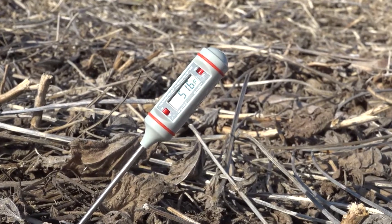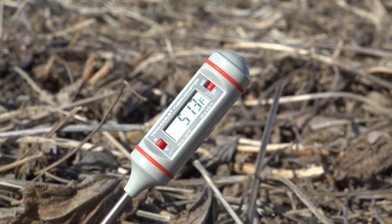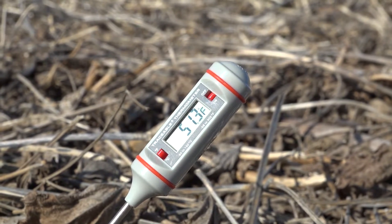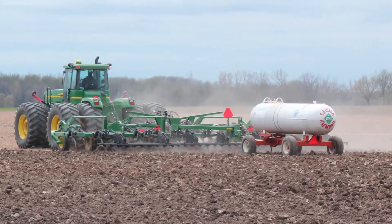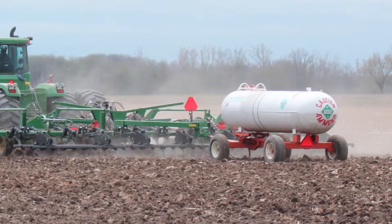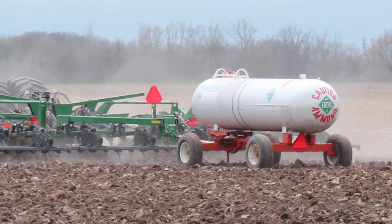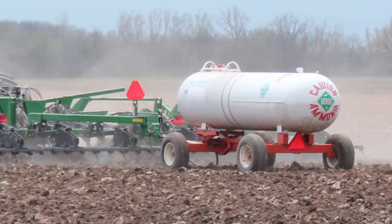50 degrees is typically the temperature we like to have, and ideally we want a 7-day average to give us a good idea of where the temperature is moving. When we apply anhydrous ammonia to the field, first it moves to an ammonium form, which is very stable in the soil — it stays there, is immobile, and we don't have any risk for losses. However, the second step is the nitrification process, which is the conversion from ammonium to nitrate. That nitrate is highly susceptible to losses, especially leaching losses.